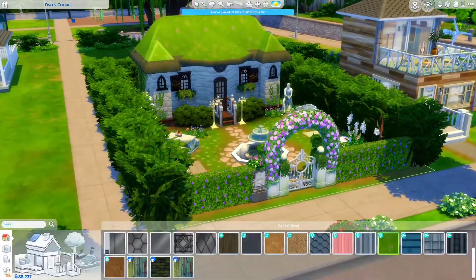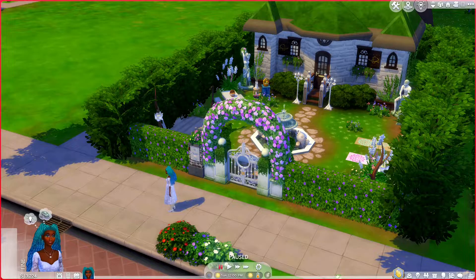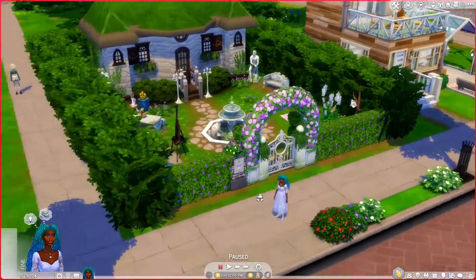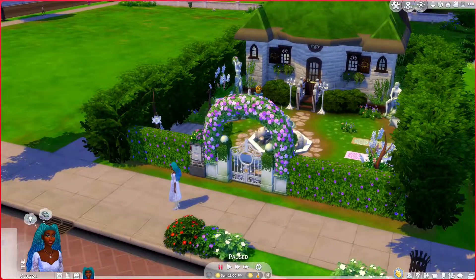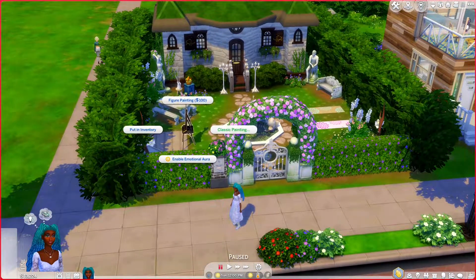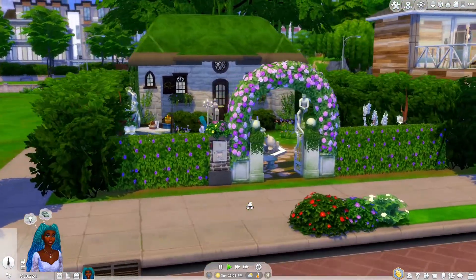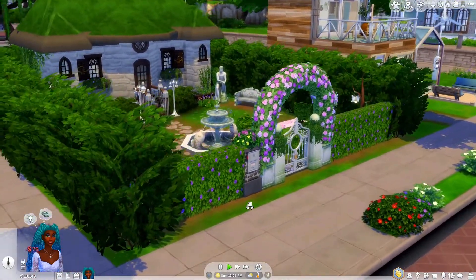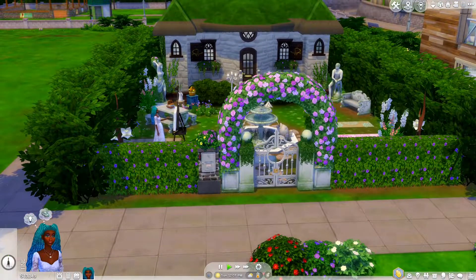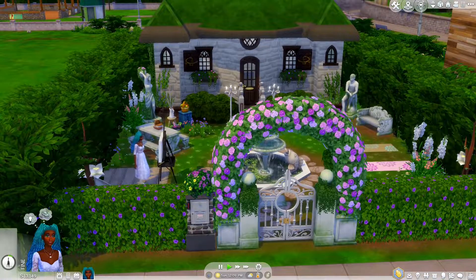Let's jump into live mode and see Pisces in her element. Here we are at Pisces Cottage, looking super cute. I'm having her go paint something while we talk. I want to show you the outside from the build — I made a few changes, including moving Paisley's easel to face the garden, which is more aesthetic.